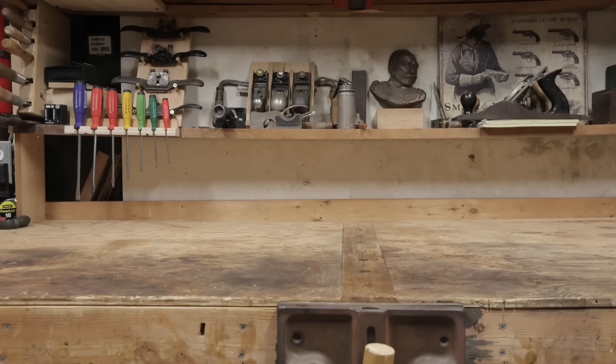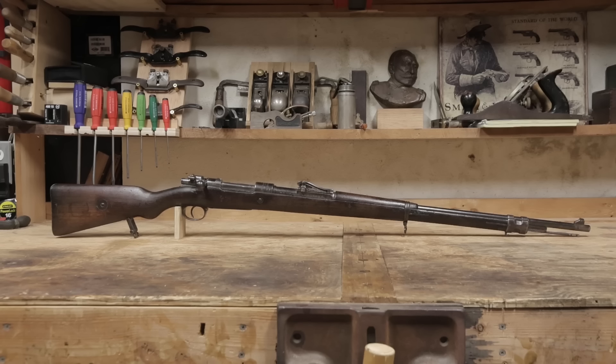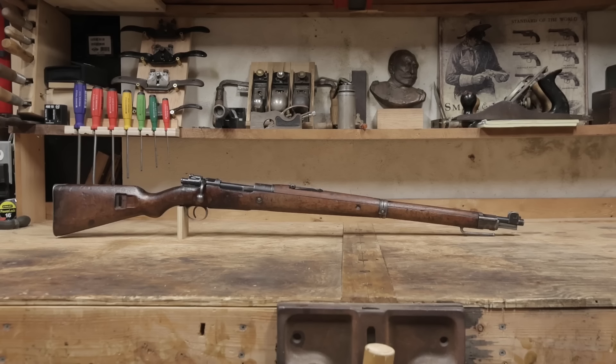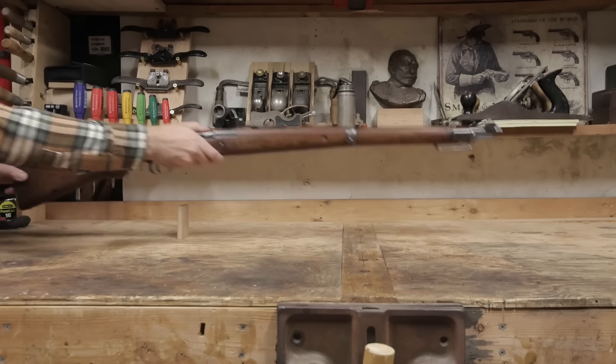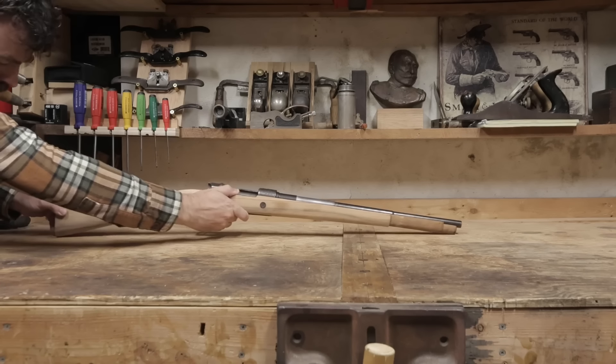In the pinnacle of military bolt-action design, the Gewehr 98 had the Kar 98 AZ. But that wasn't the first Mauser 98 pattern carbine that Germany fielded. Instead, this was — simply named the Kar 98.